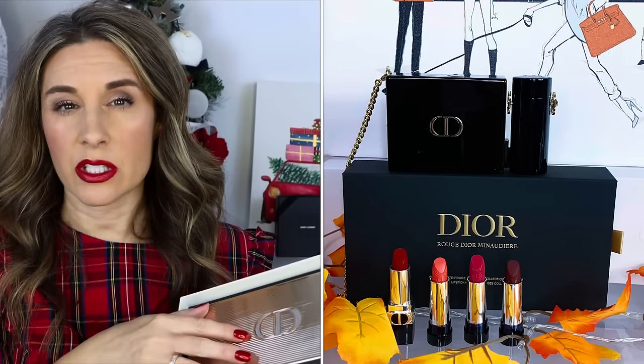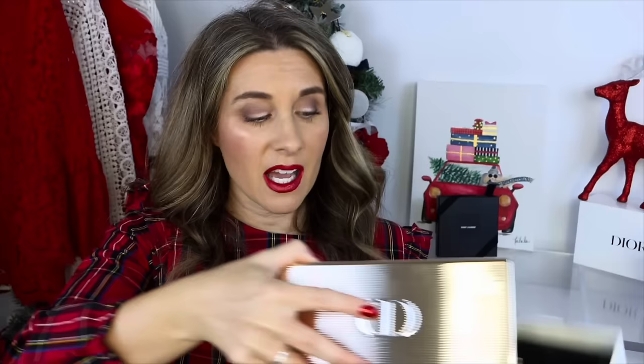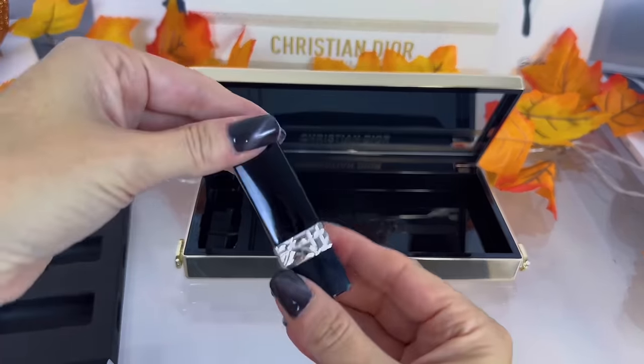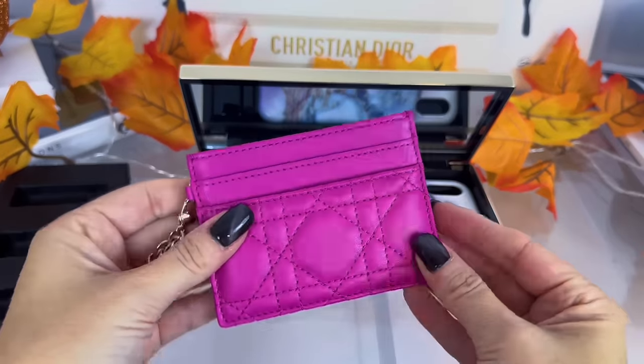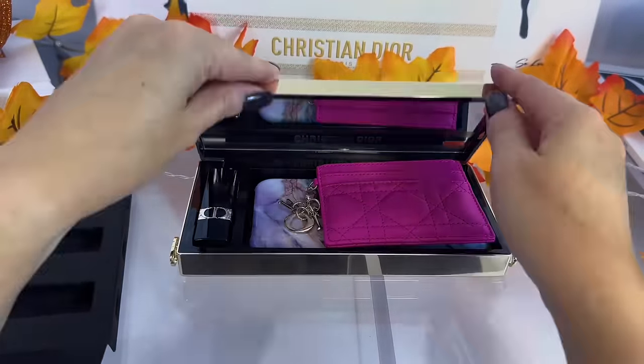The first gift I want to mention — I actually did a dedicated video on this — is the Christian Dior Vinodier little clutch set. It comes in a beautiful box and you get this gold clutch. This one is rather larger than the ones from previous years. Not only is it a sizable clutch, but it also comes with a lipstick and three refills, and you can remove the insert and put your phone in if you want. It also comes with a chain.